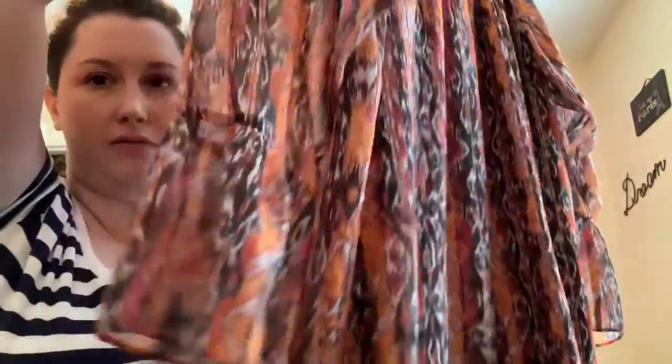Next up is another dress. I actually think somebody put this back because I found a whole rack of stuff. It is a large — it's a Dillard's brand. Super cute with a little boho type look. It was $6.98, so I paid like $3 for it. It looks like it was never worn.